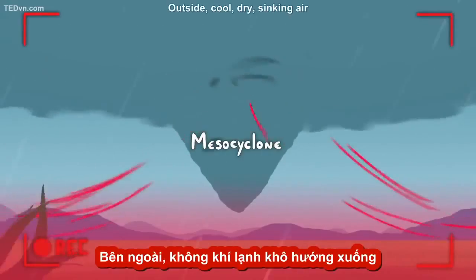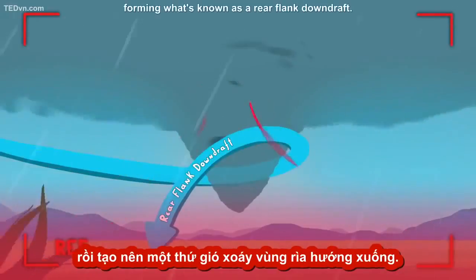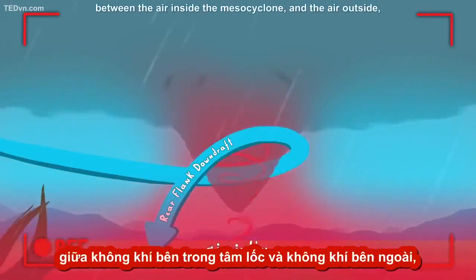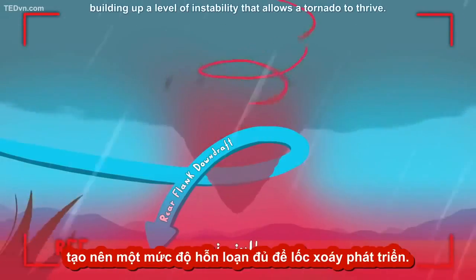Outside, cool, dry, sinking air starts to wrap around the back of this mesocyclone, forming what's known as a rear flank downdraft. This unusual scenario creates a stark temperature difference between the air inside the mesocyclone and the air outside, building up a level of instability that allows a tornado to thrive.